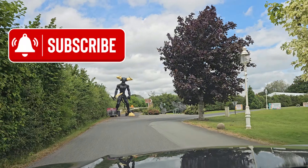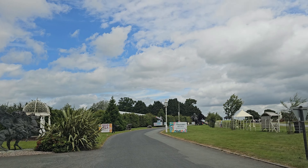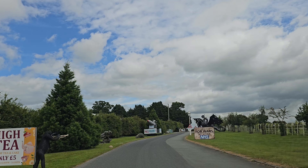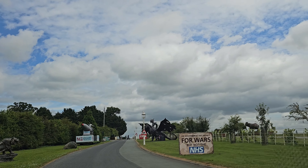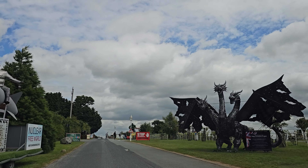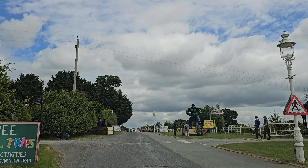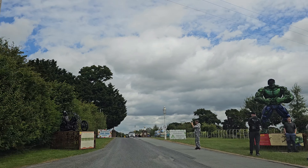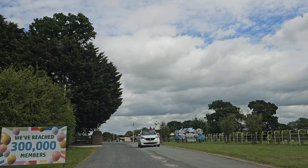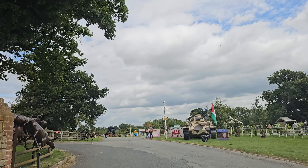All right, so today we are at the British Ironworks Museum. Literally randomly seen a picture on Facebook and thought it looked absolutely excellent. This is the entrance and we haven't even paid anything as of yet. It's £10 in, and it's actually free in the winter. I'm not going to say how many acres it is because I've actually forgot, so I'll have to Google that again.